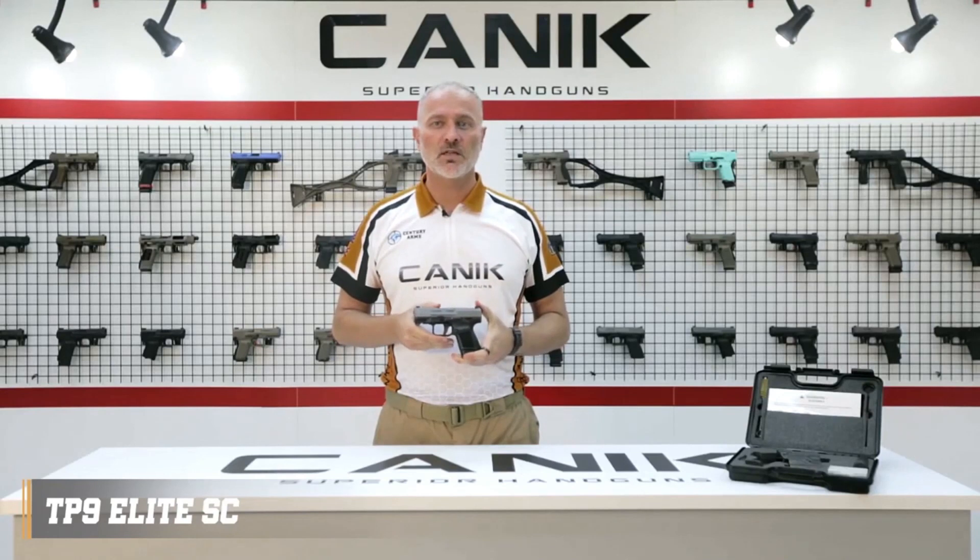With its reliability, accuracy, and impressive features, the Canik TP-9 Elite SC stands as a true contender in the subcompact pistol market.